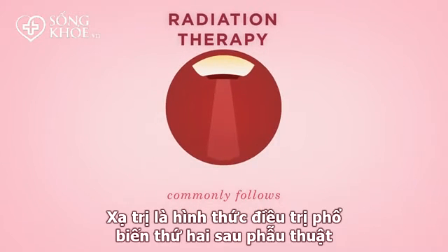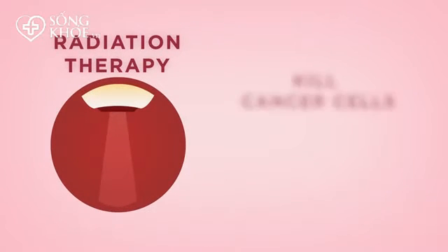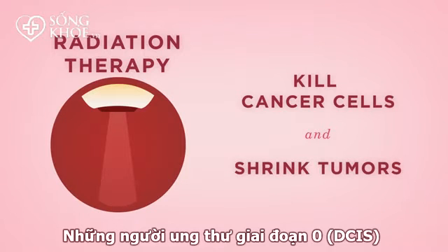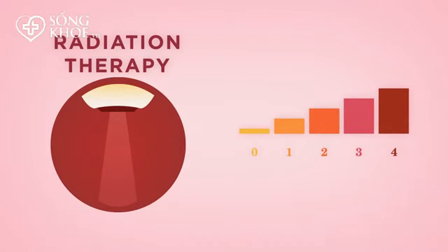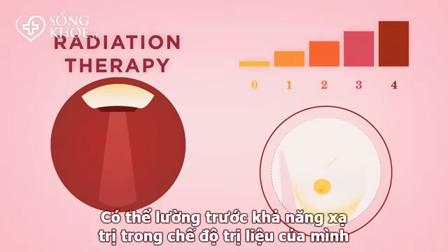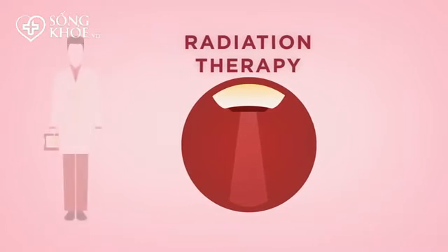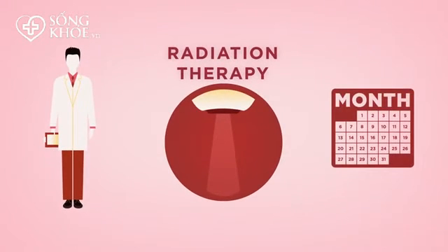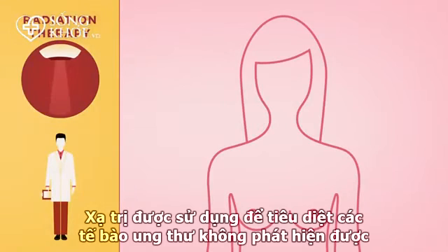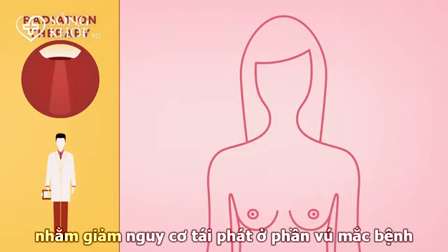Radiation therapy, which commonly follows surgery, uses x-rays or other types of radiation to kill cancer cells and shrink tumors. People with stage 0 or stage 1 who have had a lumpectomy can expect radiation therapy to be a part of their treatment regimen. It is administered by a radiation oncologist at a radiation center and usually begins three to four weeks after surgery, and is used to destroy undetectable cancer cells and reduce the risk of cancer recurring in the affected breast.